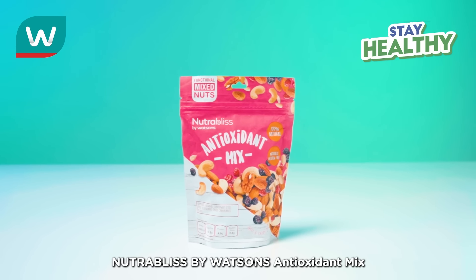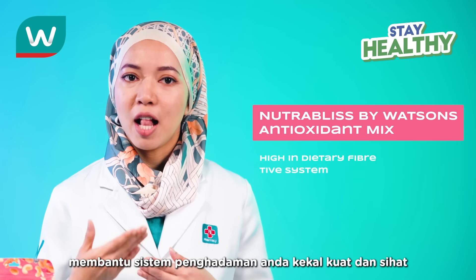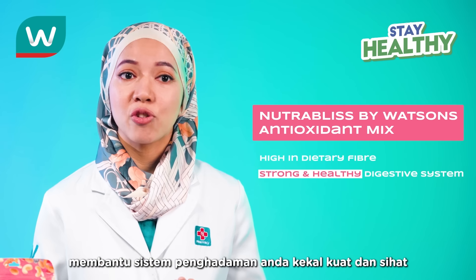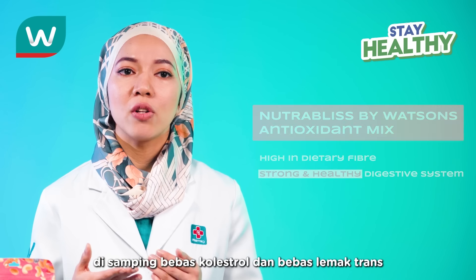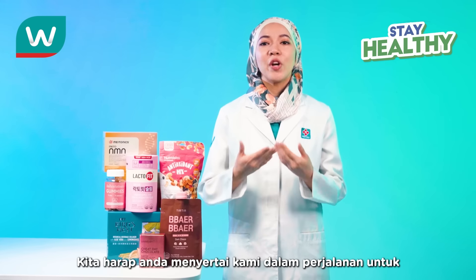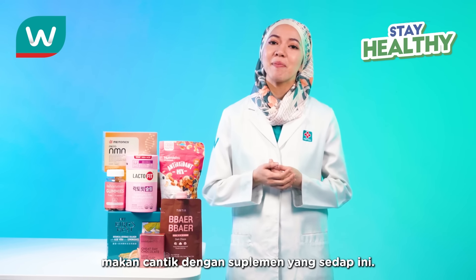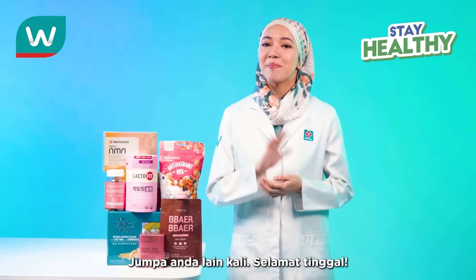And lastly, we have NutriBliss by Watson's Antioxidant Mix, which is high in dietary fiber, helping your digestive system stay strong and healthy, while also being naturally cholesterol-free and trans-fat-free. We hope you join us on this journey to eating beautiful with these fun and yummy supplements. See you next time. Bye!